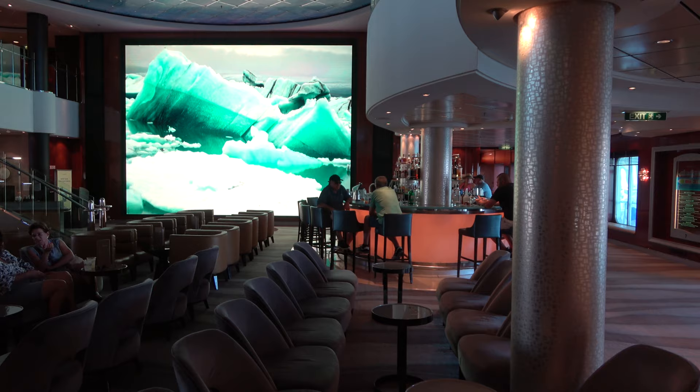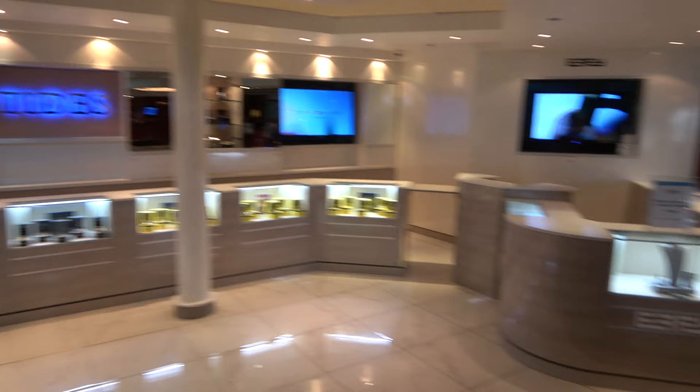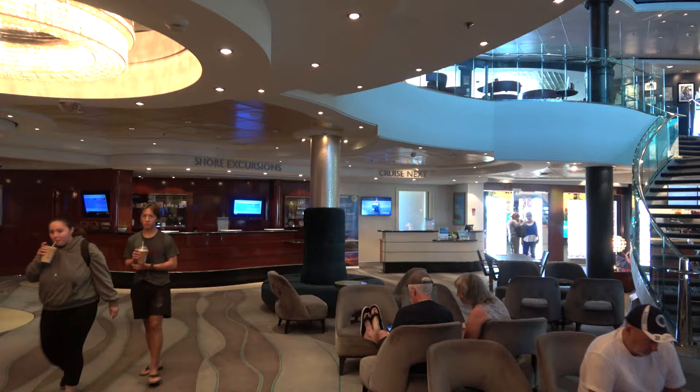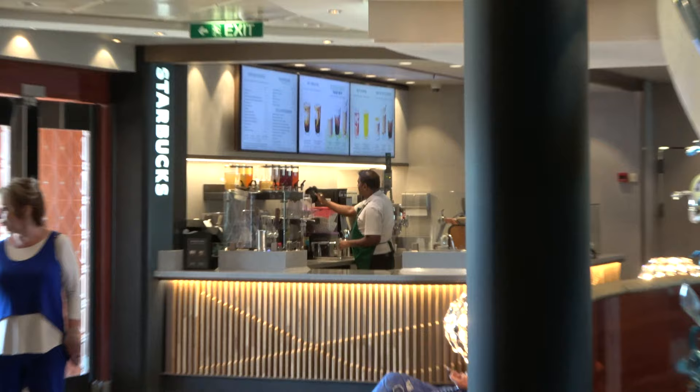It wouldn't be an atrium without an atrium bar, which is located over here and runs very long hours. Other things you'll find in the atrium area: there's a shop that changes up depending on what they want to sell — right now it's jewelry, other nights it's been liquor. You've got nuts-and-bolts things like guest services, restaurant reservations, shore excursions, and Cruise Next. Norwegian Cruise Line does a really good deal with Cruise Next — you can buy gift cards to come back on a different cruise for big-time discounts. Also, if you're a Starbucks drinker, there is a Starbucks in the atrium.